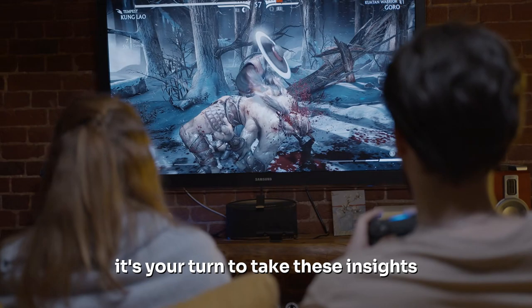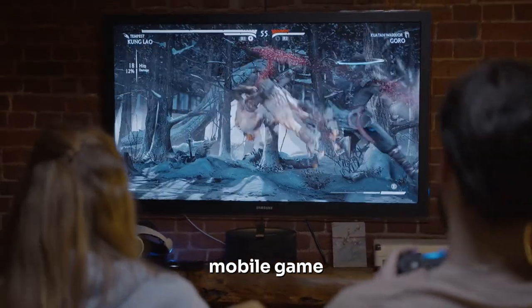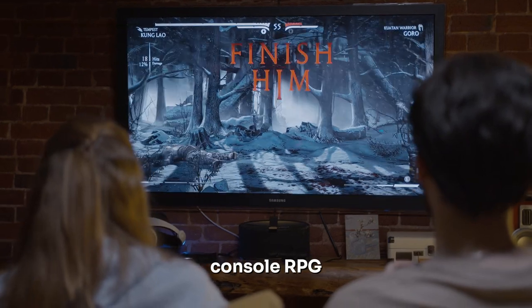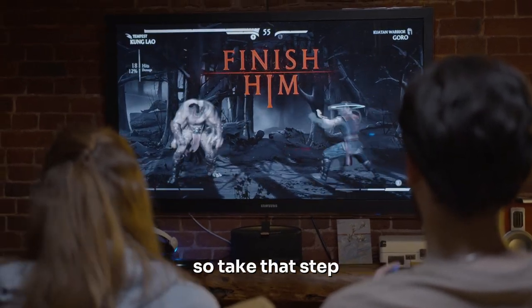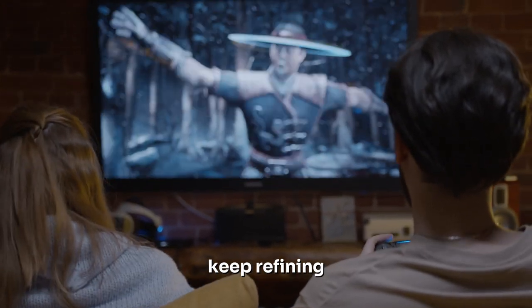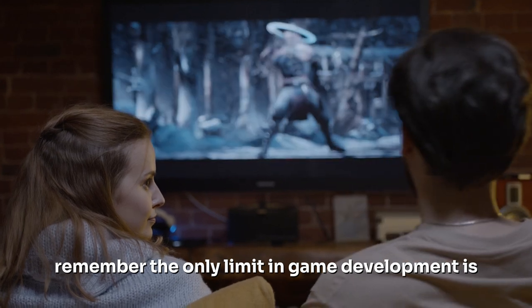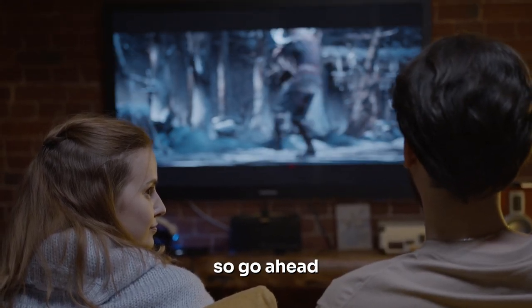Now it's your turn to take these insights and begin your own game development journey. Whether it's a simple mobile game or a complex console RPG, each journey begins with a single step. So take that step. Experiment. Learn from your mistakes. Keep refining and improving. Remember, the only limit in game development is your imagination. So go ahead, start creating.